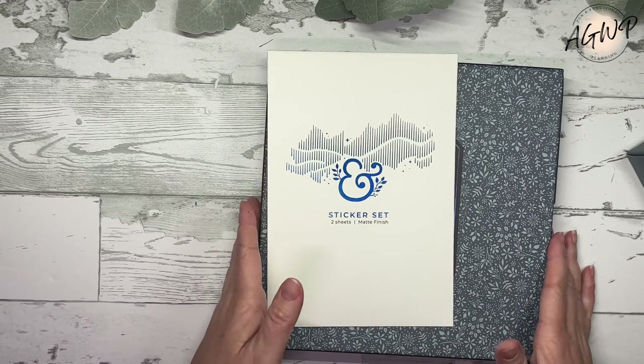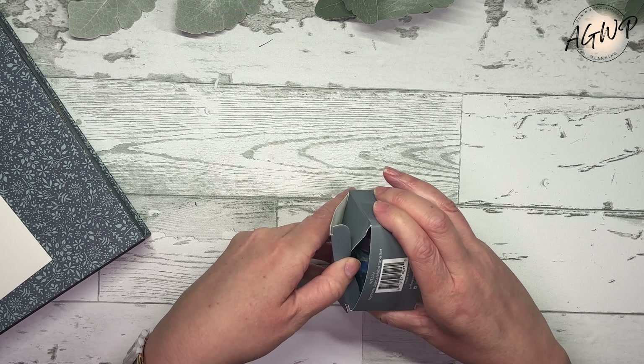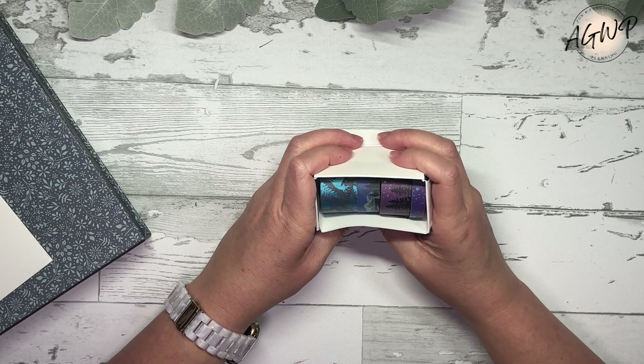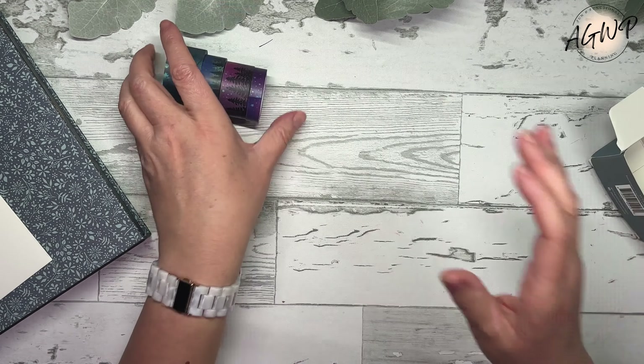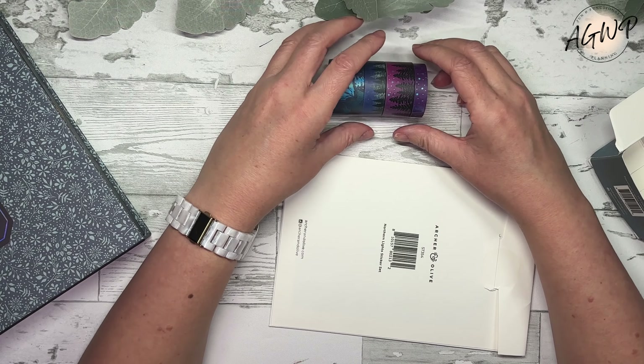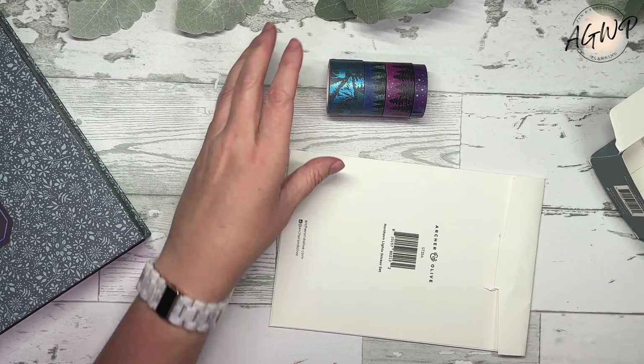I did take off all of the wrapping because I didn't really want to have to heavily edit this video, and taking it all off beforehand saves me some time. But I have not looked at anything. From what I can tell, this is the Northern Lights washi set, this is the Northern Lights sticker set, and this is Winterscapes 2024. This does have the same icon image that's on this one, and I'm trying to be surprised, so this might all be the same Northern Lights theme.